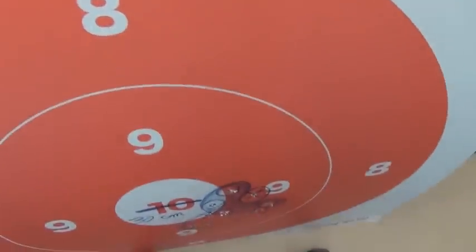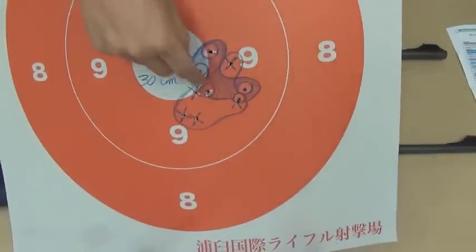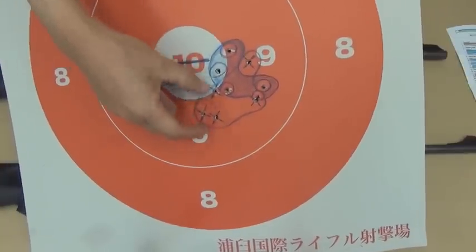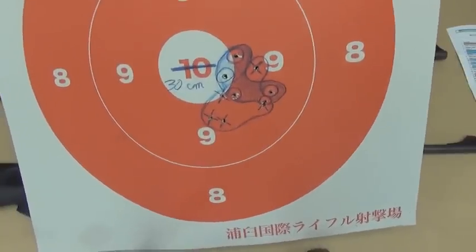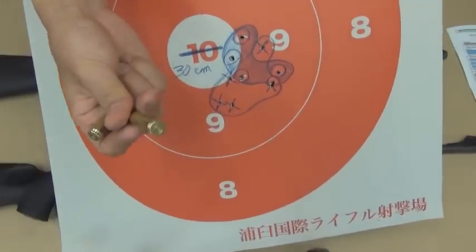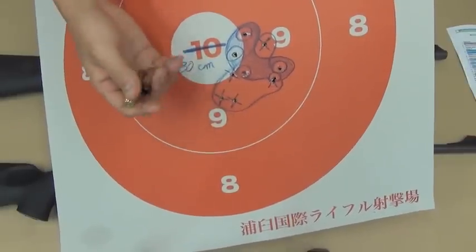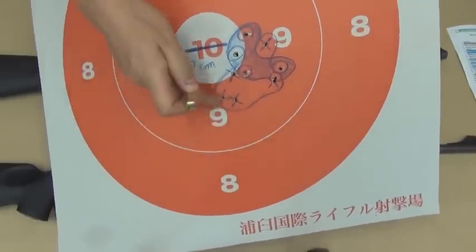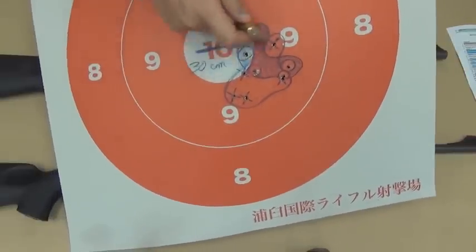At 300 meters, the aim point is here and the drop is here — about 30 centimeters of drop. This is the larger drop: the 150 grain .308 has a larger drop. The 165 grain .30-06 has a smaller drop.